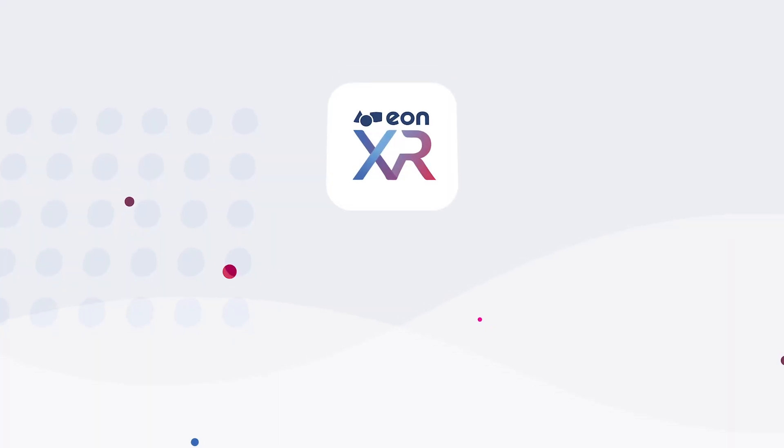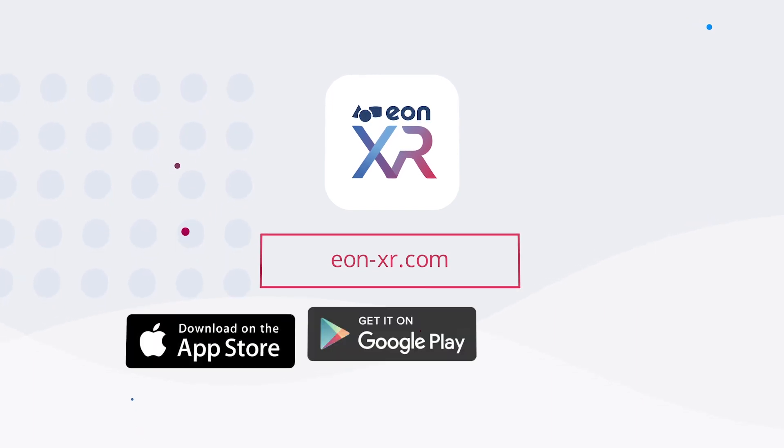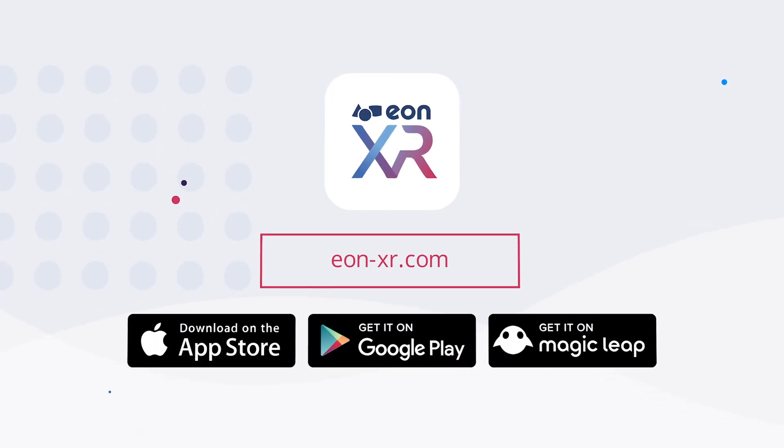That's it for now. We hope you enjoy the new EONXR experience. Visit EON-XR.com or search in your App Store to try it for free. And stay tuned for future updates.